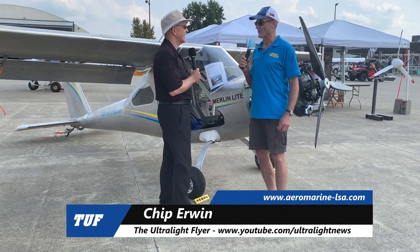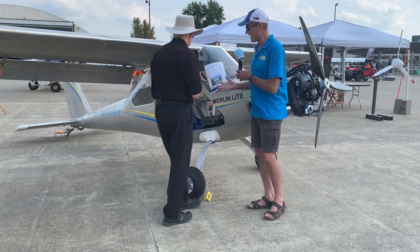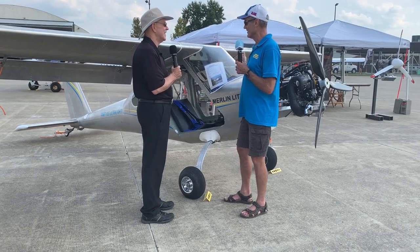The Merlin Light is really a game-changing ultralight. It's nothing like we flew in the 80s or 90s — there's nothing like it at all. It has a cockpit, a windshield, a door, seven windows. It's a cantilevered wing, so it's easy to get in and out. There's nothing in the way.